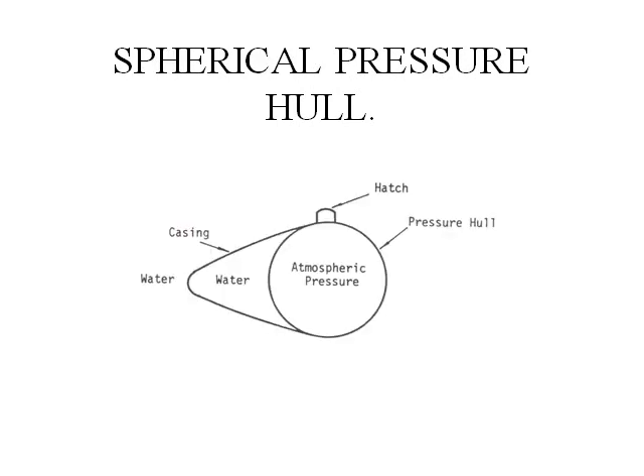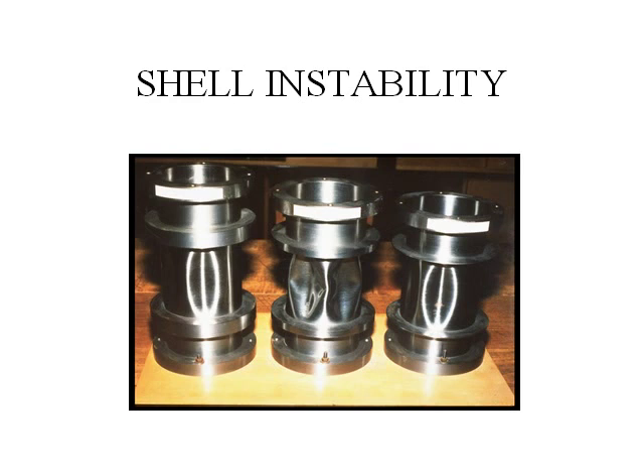This sort of hull is suitable for great depths but cannot take a big payload. This is shell instability. Under external pressure, a circular cylinder can fail at a fraction of the same pressure that would cause the cylinder to collapse under internal pressure. This is called shell instability. It is the most undesirable mode of failure. Submarine structural designers try to avoid this mode of failure.